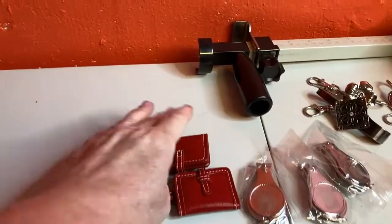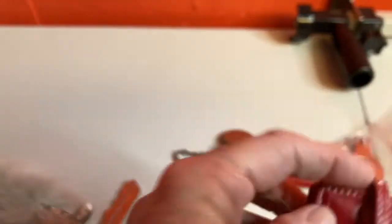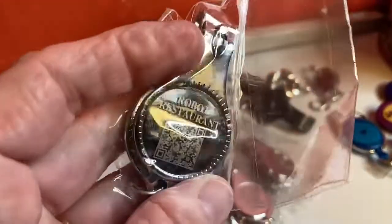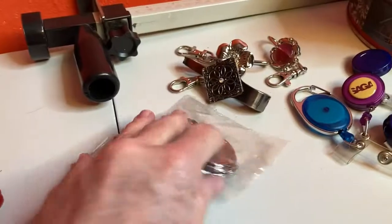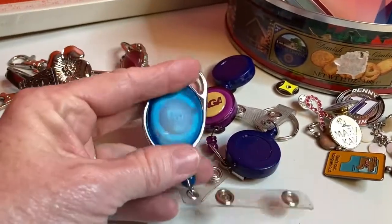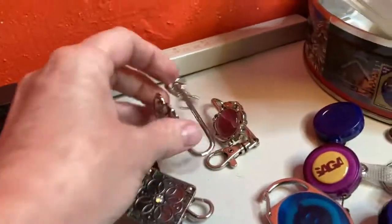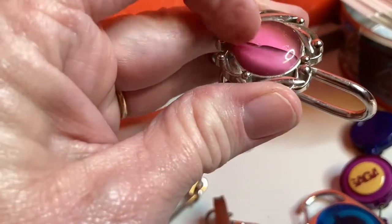I ended up with two of these little wallet things — yeah, I should have opened them before I started. Got three of these little bitty things that say Robot Restaurant — it's nail clippers and a bottle opener, got three of those. Got several of these lanyard-type things. I've got three of these I'm calling purse clips, but I don't know for sure. That one looks broken — it's definitely broken.